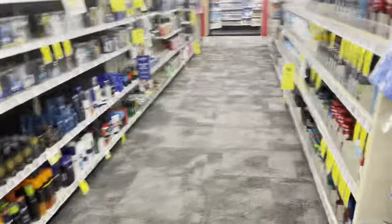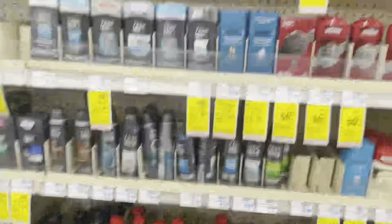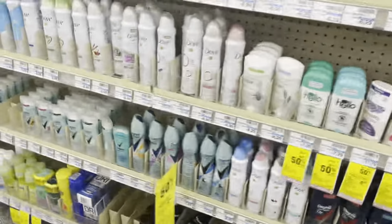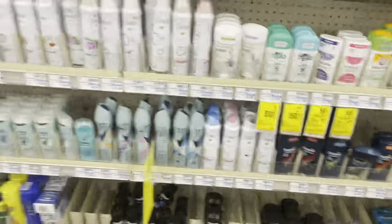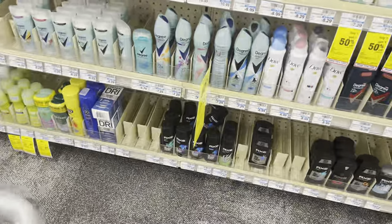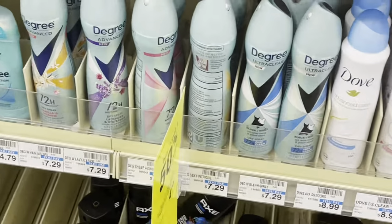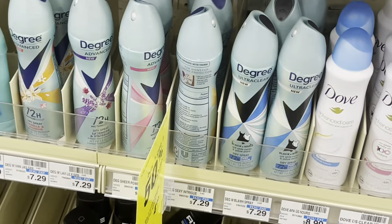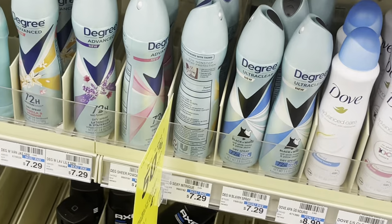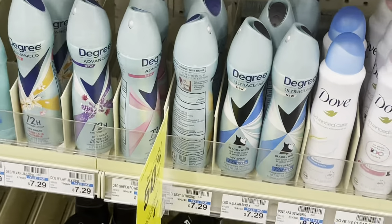The next offer I'm going to make is for deodorant. This one includes Degree and Dove — they are part of the same promotion. I'm going to grab the women's. This one is buy one get one 50% off, plus buy two and get $4 back. The price for this item at my store is $7.29.